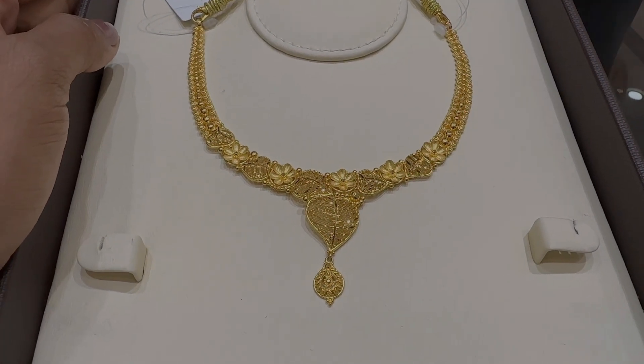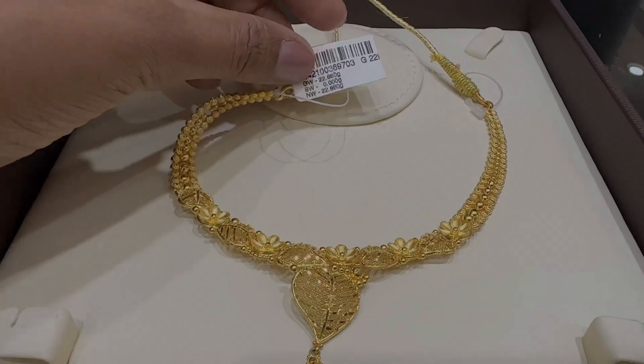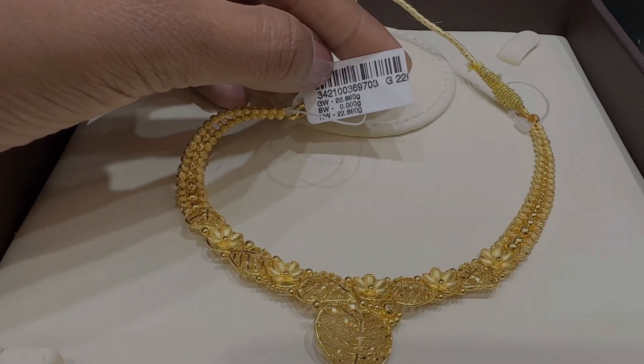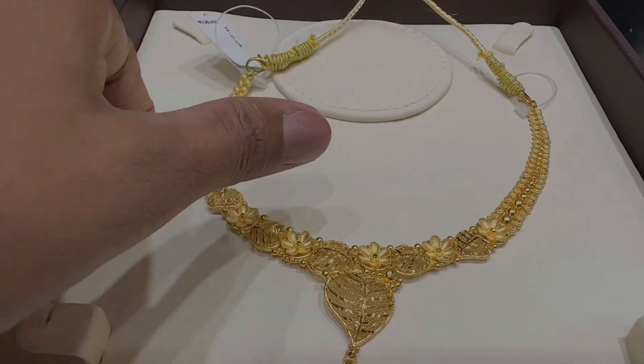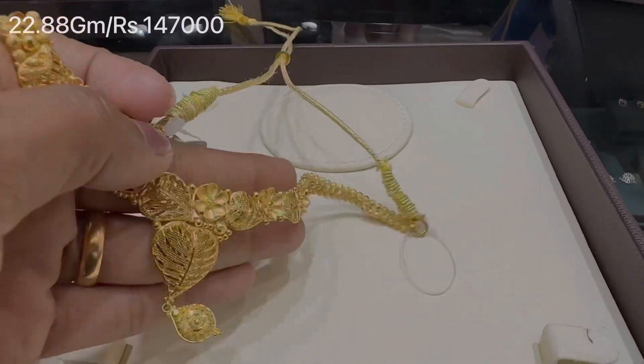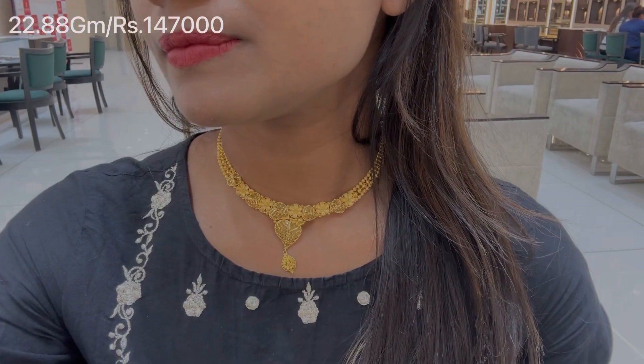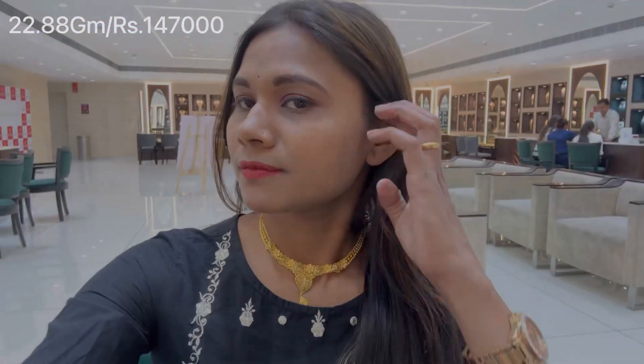Now we are looking at a traditional look. This necklace is called a Kalkatti pattern necklace. The pattern is very beautiful and it has filigree work as well. It weighs 22.88 grams and is priced at Rs. 1,47,000. When I was wearing it, it looked amazing — it gives a pure traditional look.